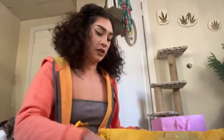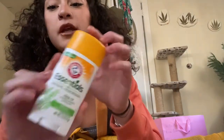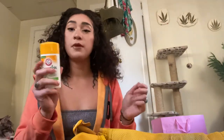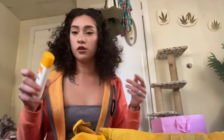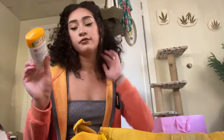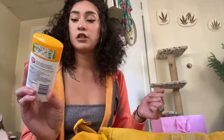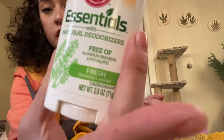I have deodorant — I like to use the Arm & Hammer deodorant. It's baking soda based so it smells really fresh. You can also put it on right before you go out on the floor and it just gets everything fresh, feels like a shower. I get the rosemary lavender scent.